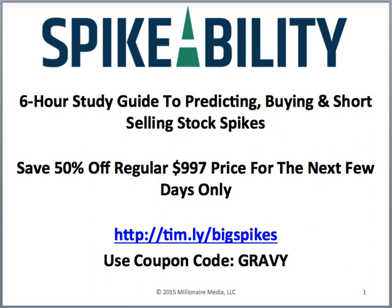For the next few days only, you can save 50% off the regular $997 price by pre-ordering. This is part of our Thanksgiving sale. Go to timothysykes.com/big-spikes and use the coupon code 'gravy' to save $500.